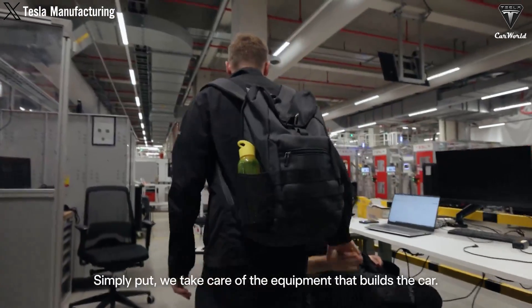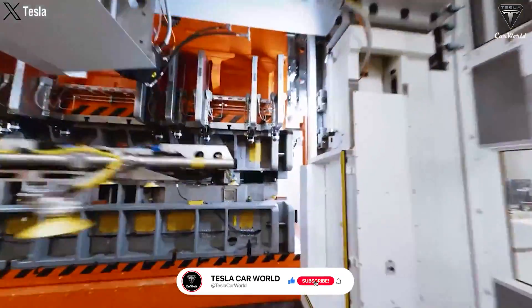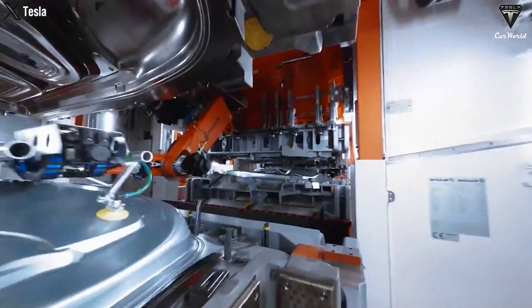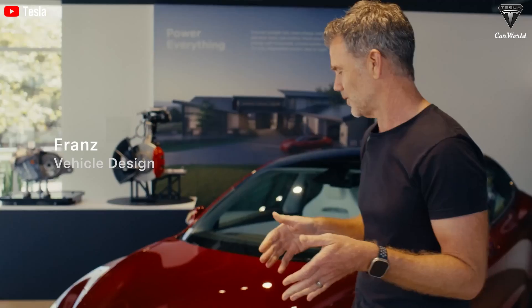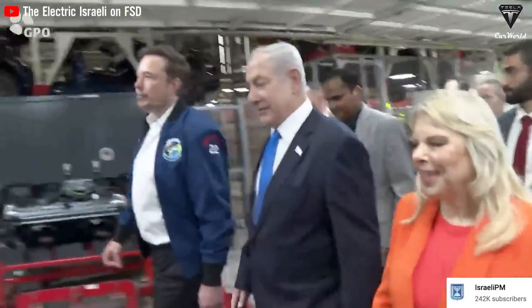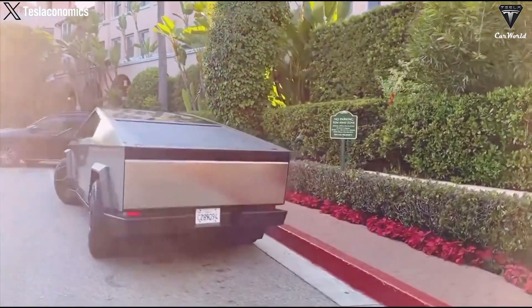We haven't heard of any issues with Cybertruck motors like overheating, and there are no known practical problems. This is surprising because if Tesla were addressing reliability issues, we would have heard about some problems by now — but improving efficiency is certainly quite commendable. This change is likely to increase the vehicle's range. Remember, Tesla made a software update for the Model 3 in 2020 that improved its range by 5% through a software upgrade alone. Tesla might do something similar with the existing Cybertrucks, providing them with longer range via these new motors.